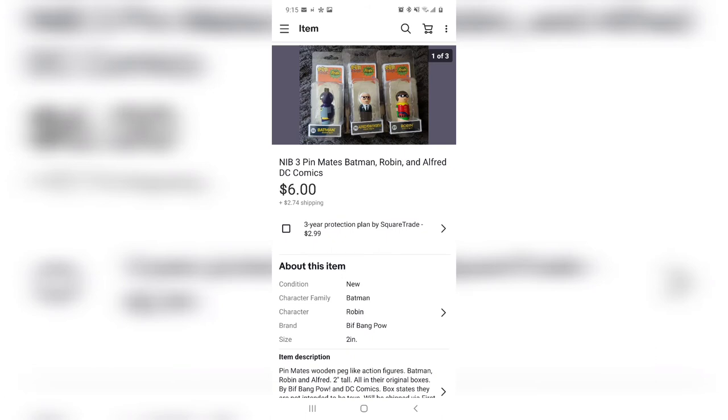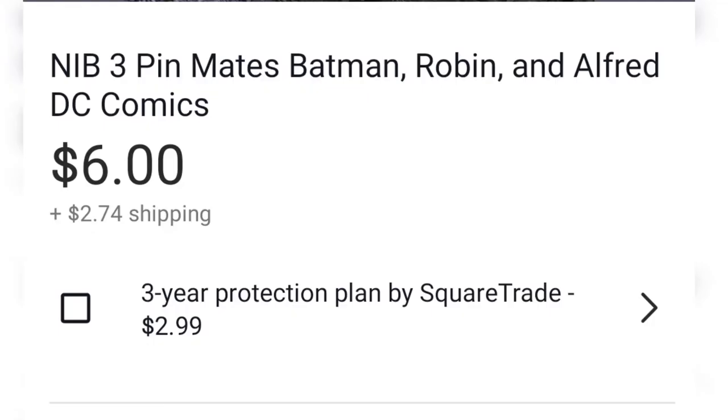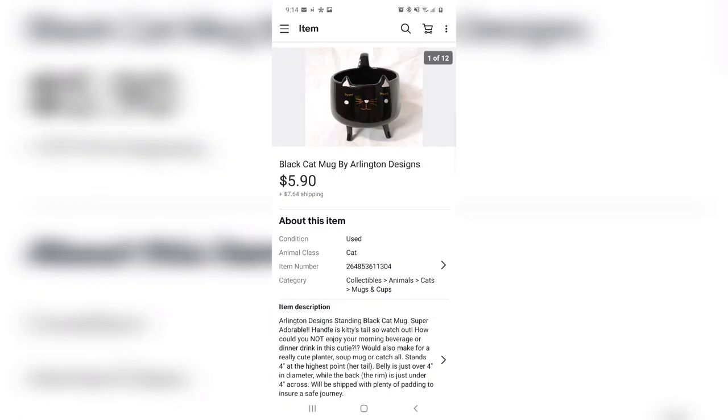I got these at a place called Falling Prices, which deals only with Amazon returns, and I got them on a 25-cent day. They're called Pin Mates and they are of Batman, Robin, and Alfred. So 75 cents spent and I got six dollars for them.